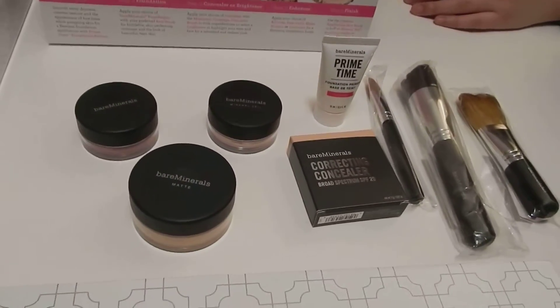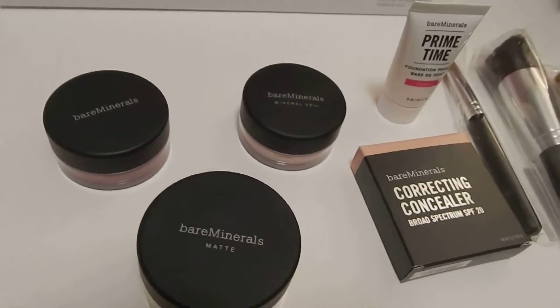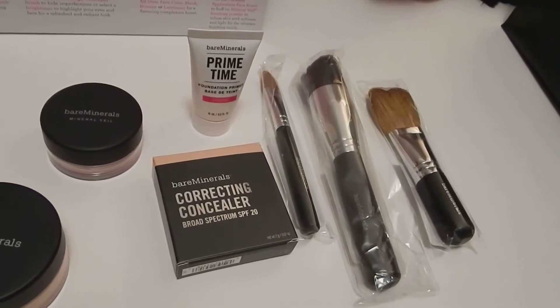So this is the close-up of all the stuff that we got today, and I'm telling you, it's a good deal. It's totally worth the $100 because it'll take me about maybe a year to finish all of this because a little goes a long way.